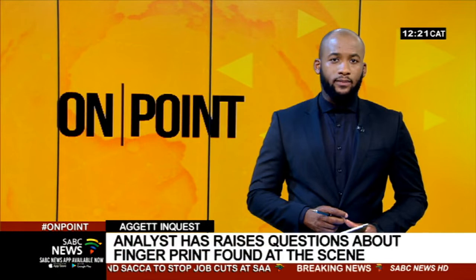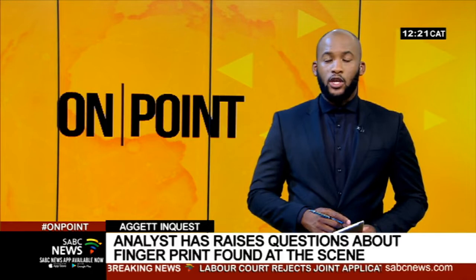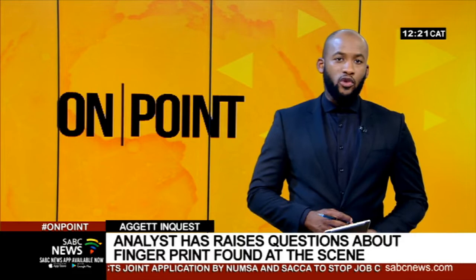Welcome back. Fingerprint analyst Sitsa Albertsa has raised questions as to why there was only one fingerprint found at the scene of Dr. Neil Aggett's cell. The anti-apartheid activist was found hanging in his cell in February of 1982. Security police at the time claimed it was a suicide. The inquest has been reopened.